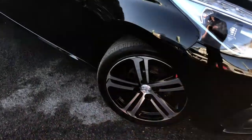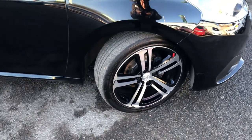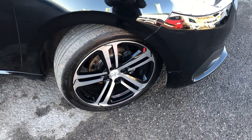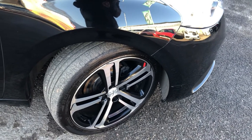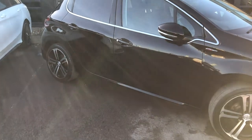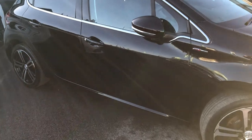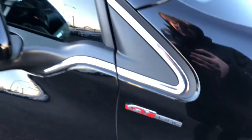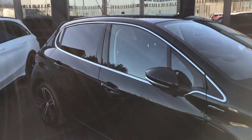Moving on to the driver's side, we have our alloy wheels. On this example, they are 17 inches, a five-spoke design in a nice triple-colour colourway — so you have a gloss black, silver, and also a nice little red accent as well. Moving along the side, we have nice sporty side skirts at the bottom of the profile of the car. Moving up the profile, we have a GT line badge, a nice chrome strip surrounding the window, and as you can see, this is a five-door example.